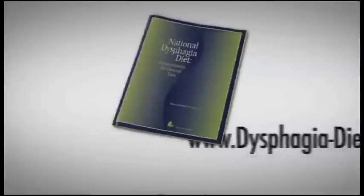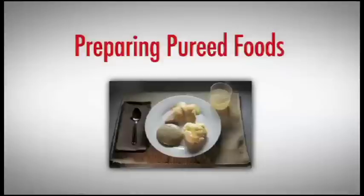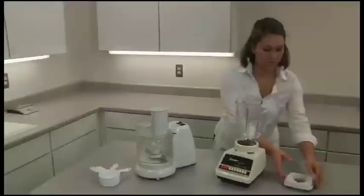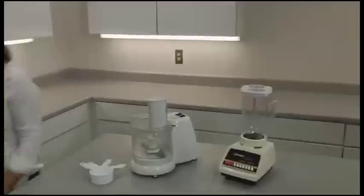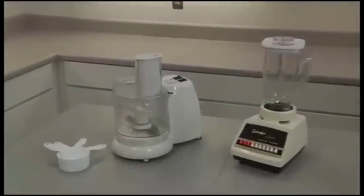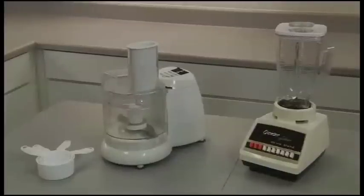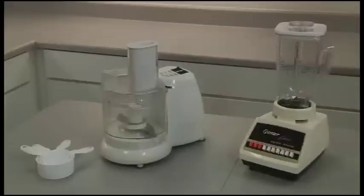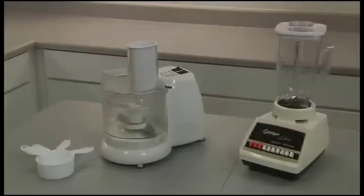The list can also be found on dysphagia-diet.com. Besides standard cooking tools, you will need a blender or food processor to properly prepare pureed foods at home. A standard blender will puree most fruits, vegetables, prepared desserts, potatoes, and pastas. However, many meats will require a food processor to grind fine enough to reach a pureed consistency.